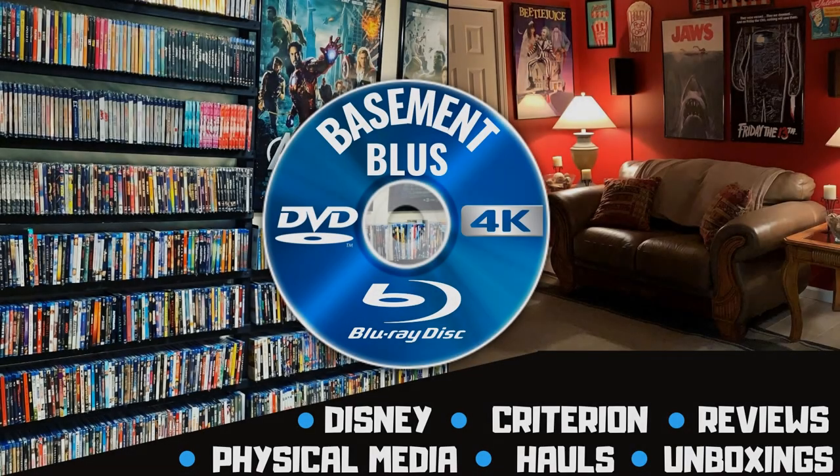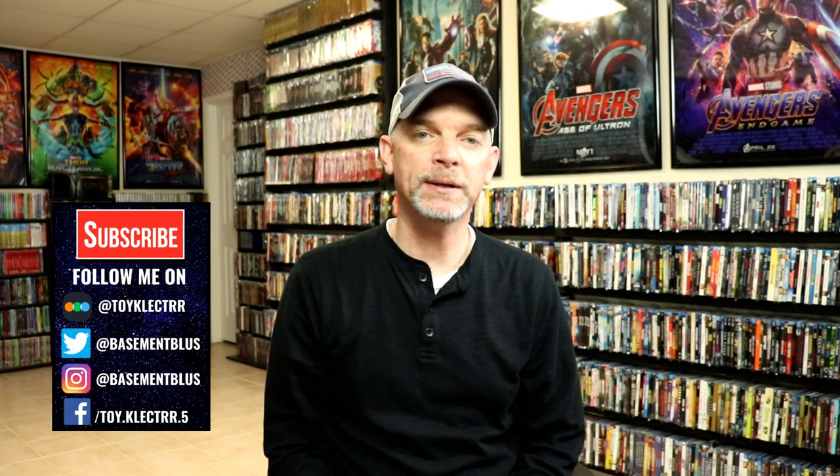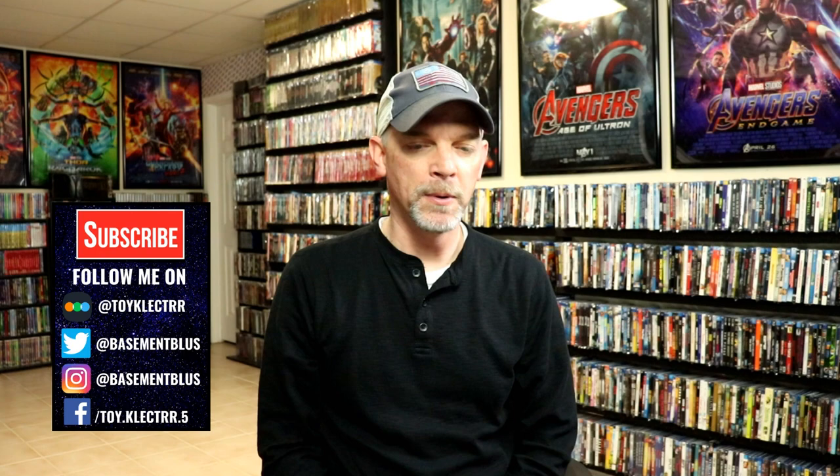Hey, Tony here. Today I'm going to show you my Disney Signature Collection, so stay tuned. I've recently had a request to show my Disney Signature Collection, so today I wanted to take time to do that.